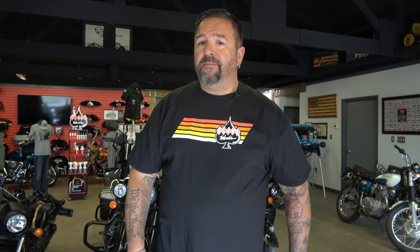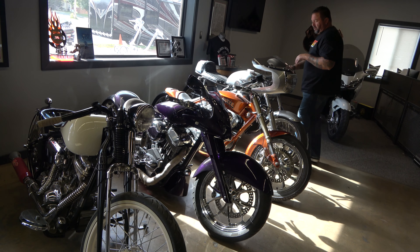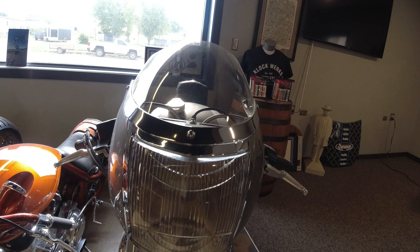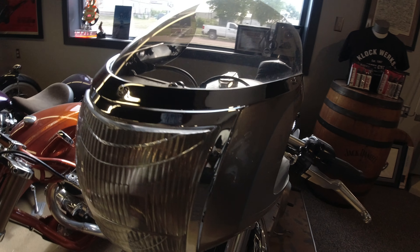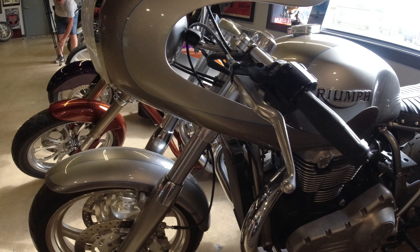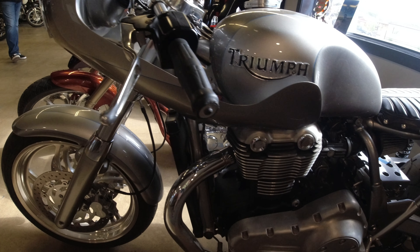We have everything from custom bikes to assembly to our distribution warehouse, with a bunch of construction going on in the back. Starting over here with the bikes — this Triumph is a custom build featuring a headlight out of a 1934 Graham Coupe. The fairing was built centered around that windshield, which is a neat look.